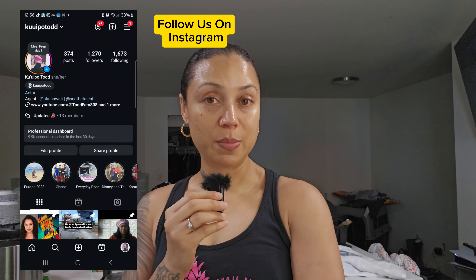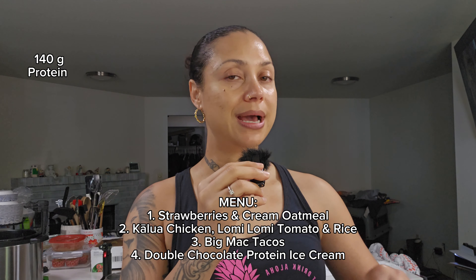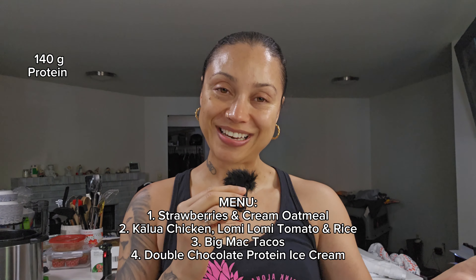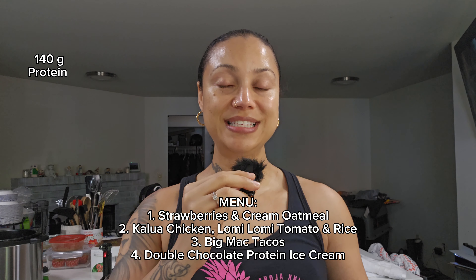Hey you guys, welcome back to the channel — welcome if you're new here! This is our new week of meal preps. On the menu: breakfast is berries and cream oatmeal with Greek yogurt and berries; lunch is Hawaiian-style — kalua chicken in the instant pot and lomi lomi tomato; dinner is big mac tacos; and dessert you can do as a shake or make in your Ninja Creami. Everything is 140 grams of protein per day, all under 1400 calories. Let's get cooking!